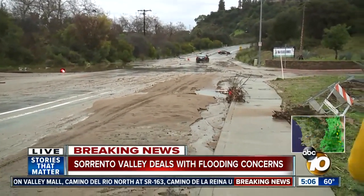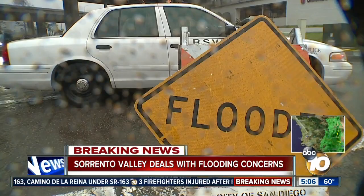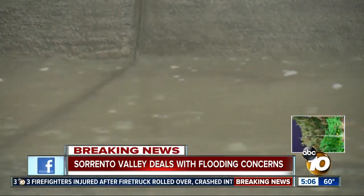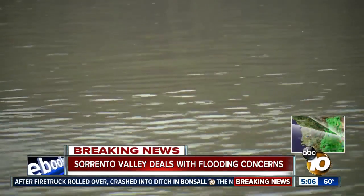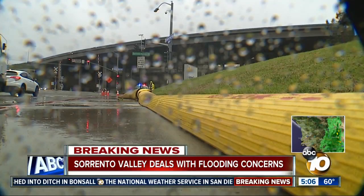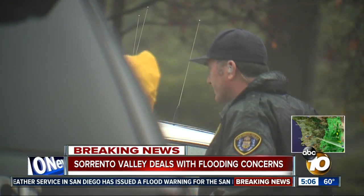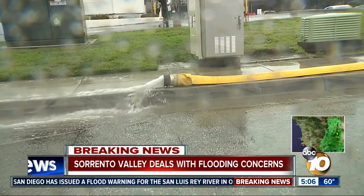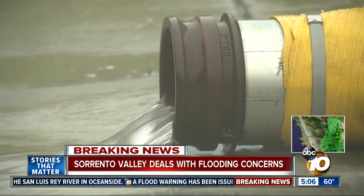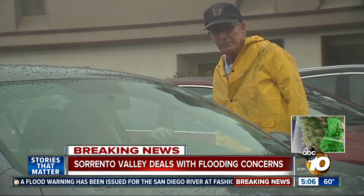This isn't the only area of Sorrento Valley that's had problems today. About a mile away, there's a closure on Sorrento Valley Road at Sorrento Valley Boulevard — a very busy area just under the freeway. Crews were pumping water out of the river right next to Sorrento Valley Road to prevent overflow and the possibility of mass flooding, but that water pumping was and may still be creating traffic delays.